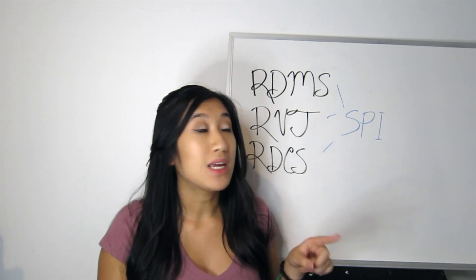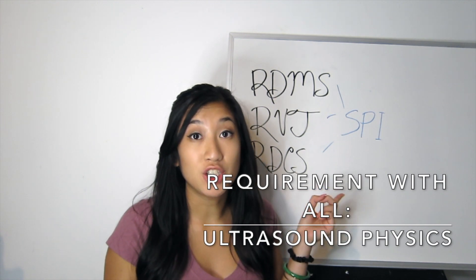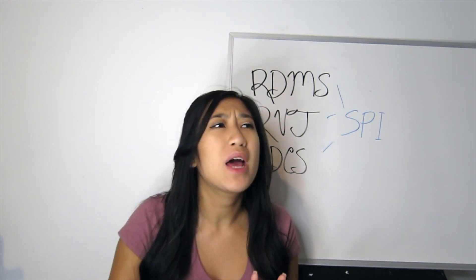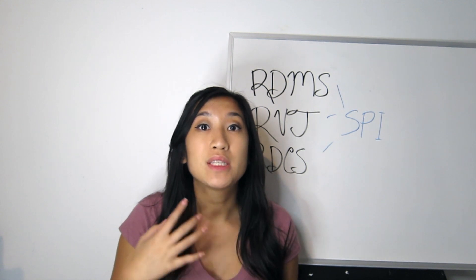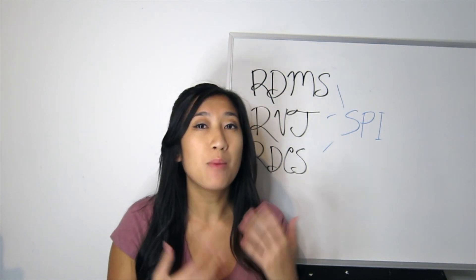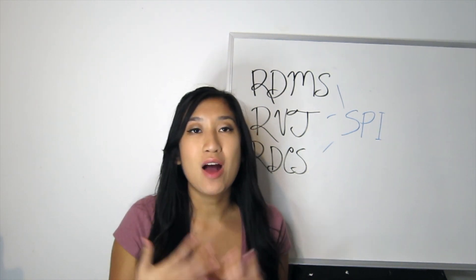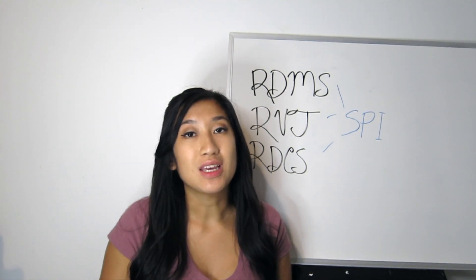The SPI is the Sonography Principles and Instrumentation exam — your ultrasound physics board exam. It sounds scary, but it's not mathematical physics. It's more conceptual — dealing with how sound waves move and how your ultrasound machine works. It's much more about concepts than math. With ARDMS credentialing, everybody has to take the SPI board exam.